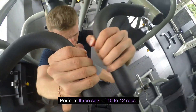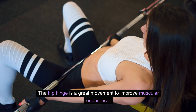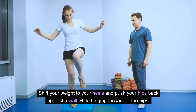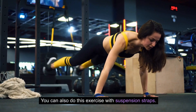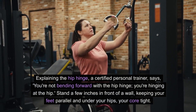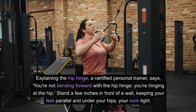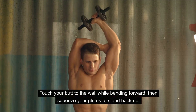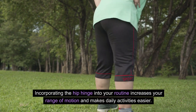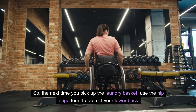Simple guide to hip hinge. Easy hip hinge for better endurance. The hip hinge is a great movement to improve muscular endurance. Shift your weight to your heels and push your hips back against a wall while hinging forward at the hips. You can also do this exercise with suspension straps. As a certified personal trainer explains, you're not bending forward with the hip hinge — you're hinging at the hip. Stand a few inches in front of a wall, keeping your feet parallel and under your hips, your core tight. Touch your butt to the wall while bending forward, then squeeze your glutes to stand back up. Incorporating the hip hinge into your routine increases your range of motion and makes daily activities easier, such as picking up a laundry basket.